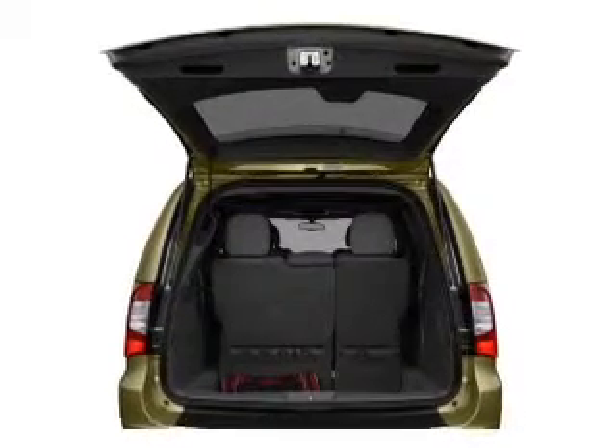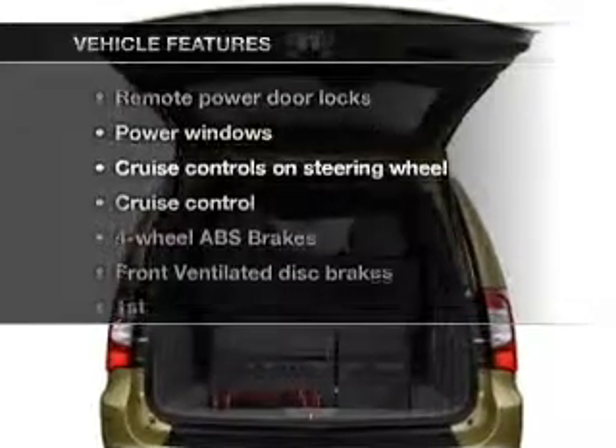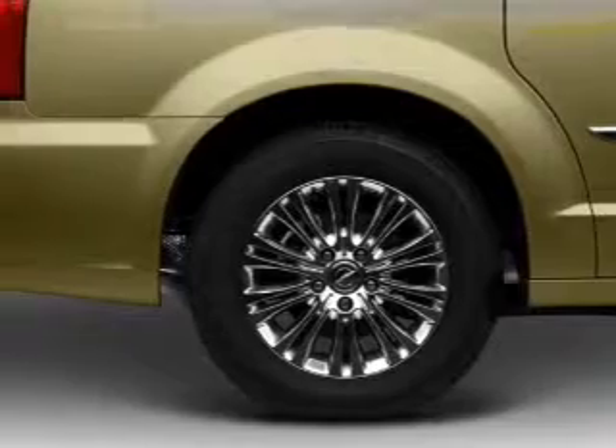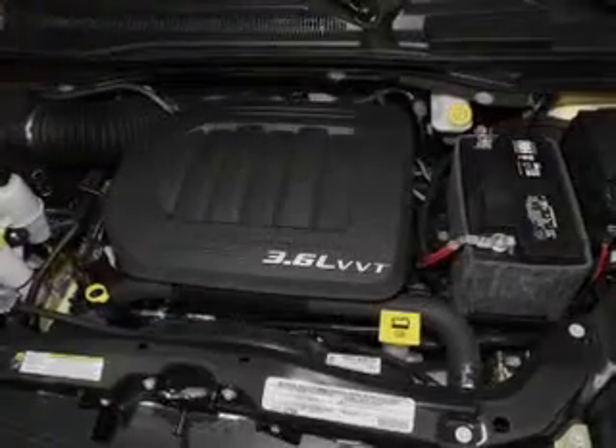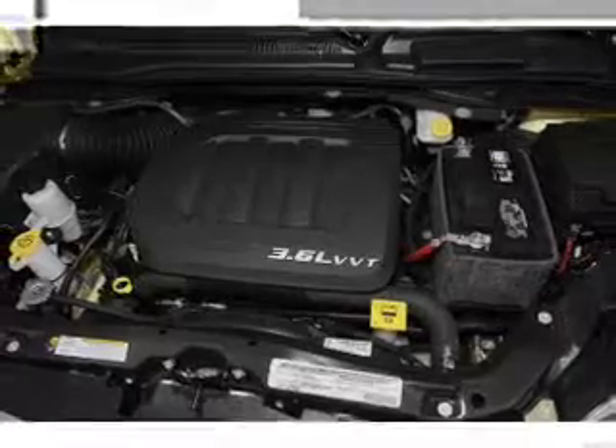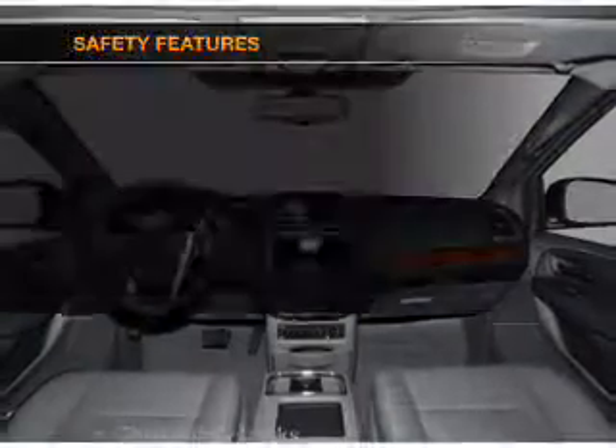Memory settings are one of many features. Plus, enjoy these notable features included in this vehicle: air conditioning, power door locks, power windows, power steering, cruise control, power mirrors, an alarm system, and an AM/FM stereo with a CD player.